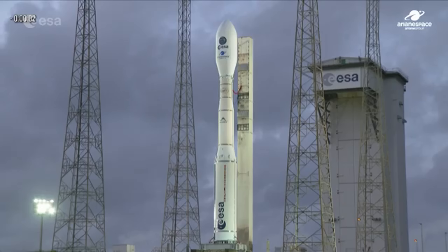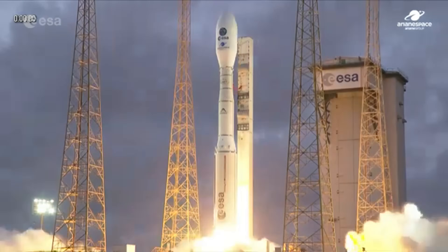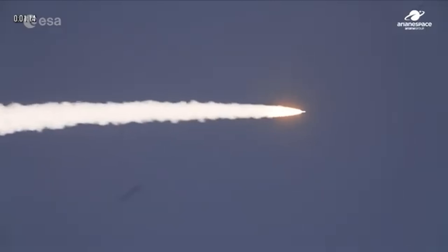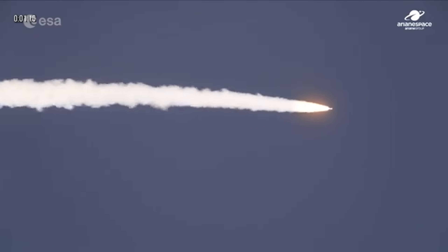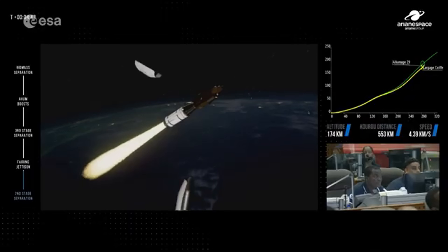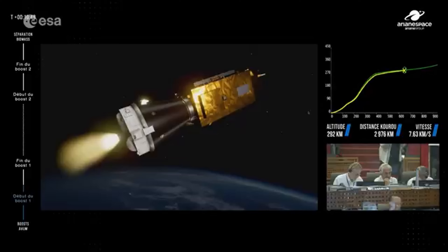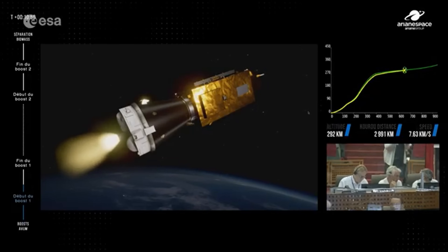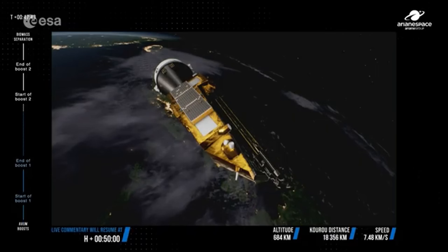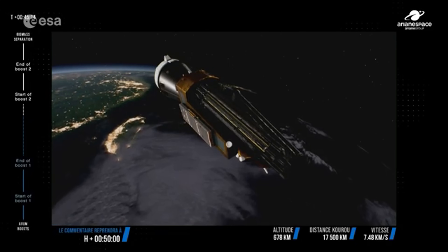Orbiting Earth up to 16 times a day, Biomass will create detailed 3D maps of tropical, temperate, and boreal forests over its five-year mission. Built by Airbus in the UK, the satellite's insights will help scientists monitor deforestation, track forestry growth, and shape global climate policies. With Biomass, we're getting a clearer picture of the lungs of our planet, and how they're changing.